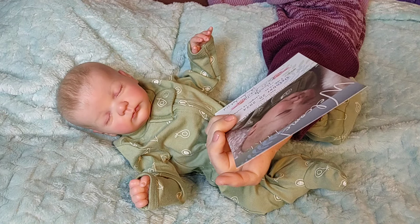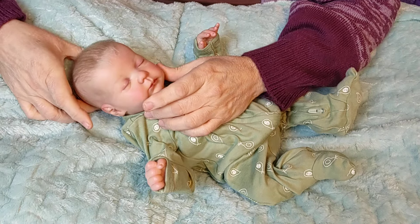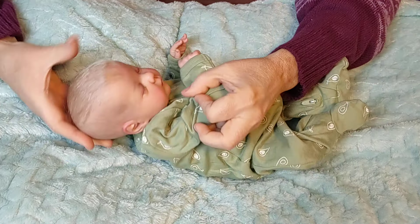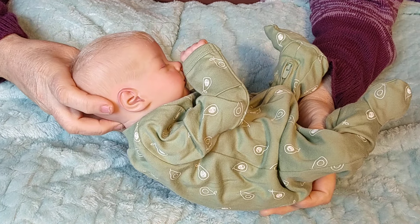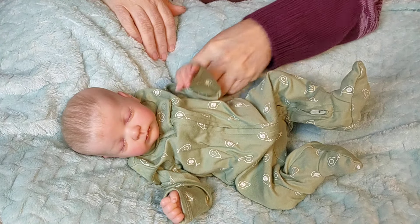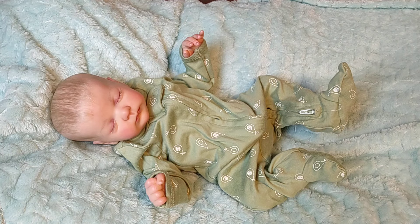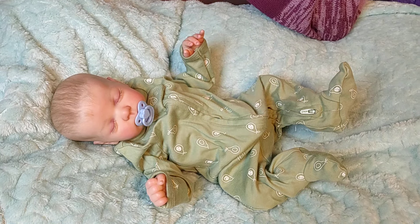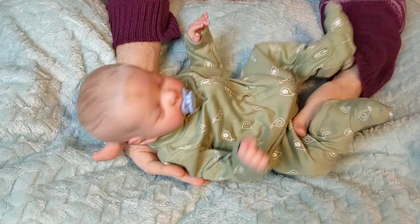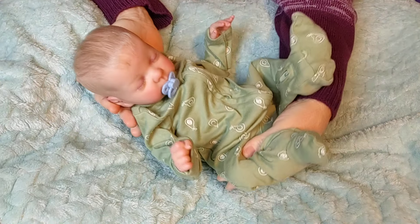He's got the cutest little rooted lashes and his hair is so soft. Look at these little ears — look at them! I'm not going to change him here on camera; this is just the box opening. He came yesterday. Oh my gosh, he's so cute. I actually like the teeny tiny pacifier for him. Little baby Luke!